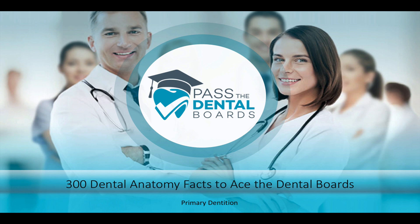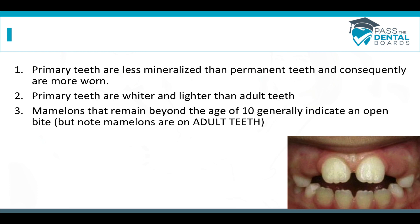We're going to start on primary dentition or baby teeth. Primary teeth are less mineralized than adult teeth, so they're going to be more worn out — they don't have as much mineral, they're not as hard, and they wear away much faster than adult teeth. When you're in clinic treating children, occasionally you may run into a kid who has a grinding problem, and you'll always be able to tell because the teeth are worn almost flat. You'll be able to see that little halo outline of the nerve chamber. Primary teeth are also going to be much whiter and lighter than adult teeth.